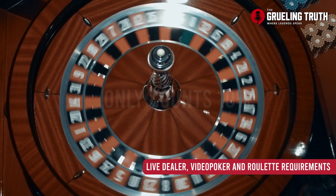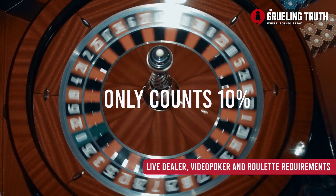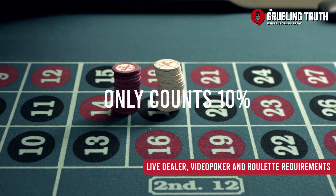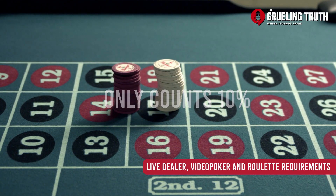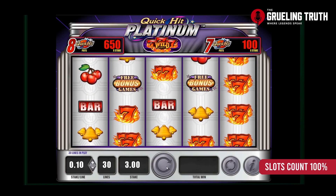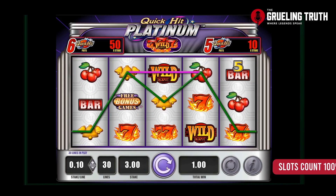Live dealer games, video poker, baccarat, and roulette only count for 10%, so here you'd have to spend through $300,000 even though you only put in $3,000 in the beginning. The only method that counts dollar for dollar is betting on the slots, lottery, keno, or virtual sports.